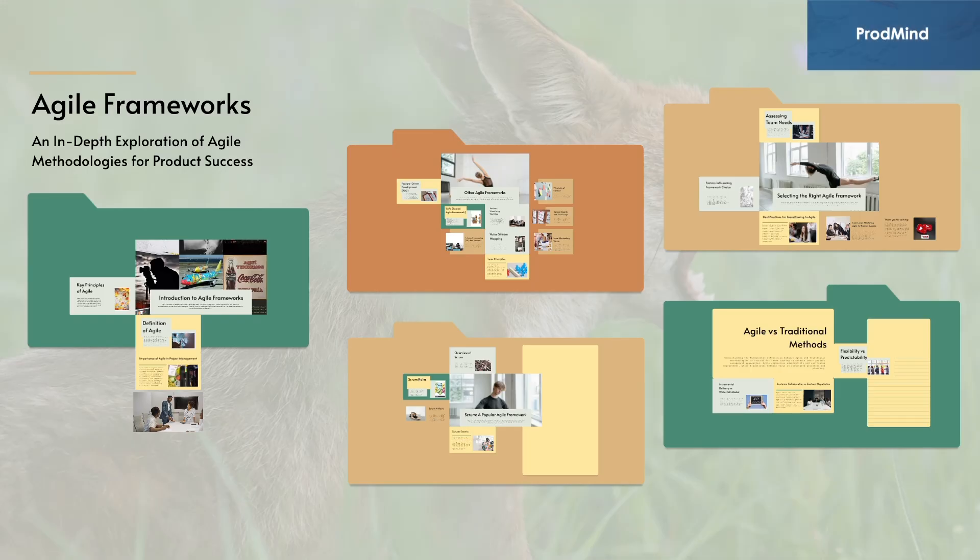Welcome to ProdMind, the platform that empowers the product management community. If you're here, it's because you're passionate about mastering the art of product management.